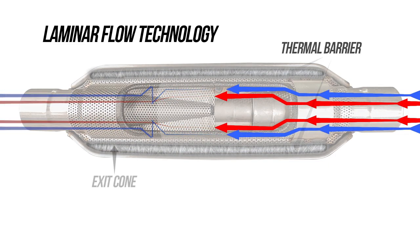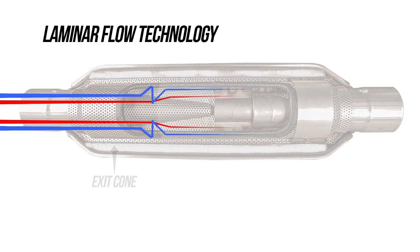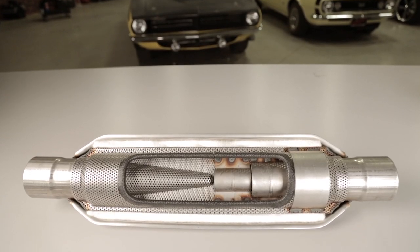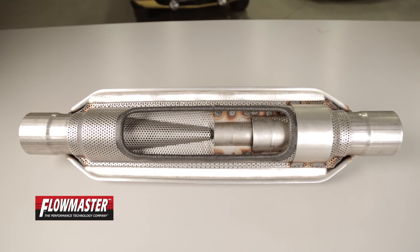The increased area of our exit cone also helps to accelerate the exhaust gases as they exit the muffler, creating a scavenging effect which improves engine performance, increases exhaust velocity, and improves throttle response.